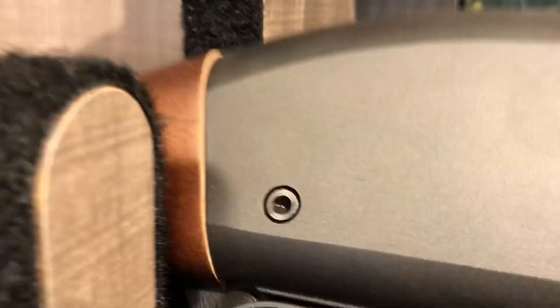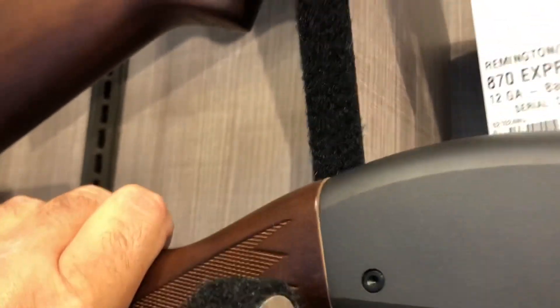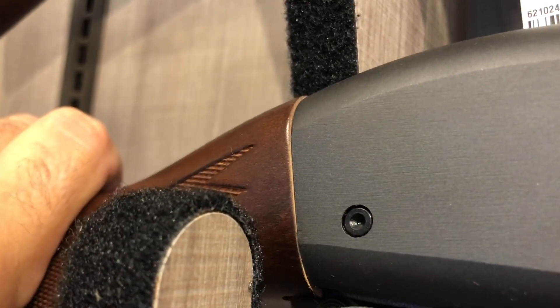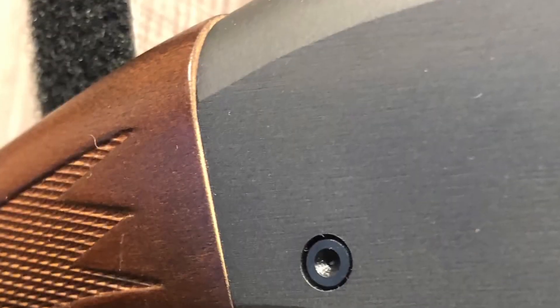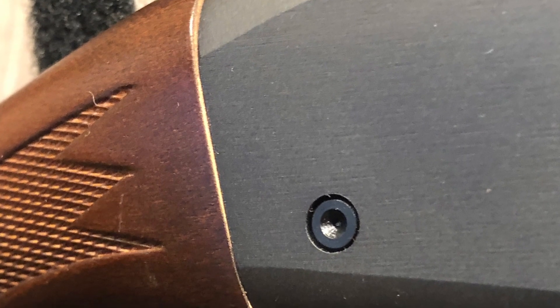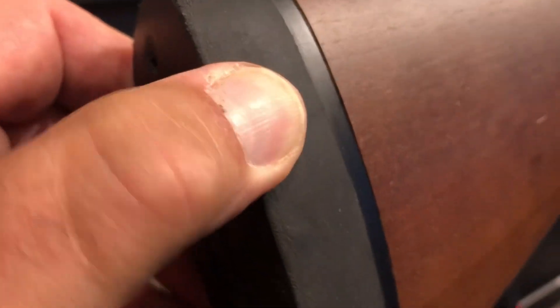The first thing I noticed right off the bat is a huge failure to fit the buttstock to the receiver. Maybe that's just one of them — that kind of happens. But here's the second example, equally as bad; we're talking a couple of millimeters all the way around. Here's the third example, and looking at the fourth example — also bad. These rubber buttstock pads really don't look like they're in very good shape on any of the examples.